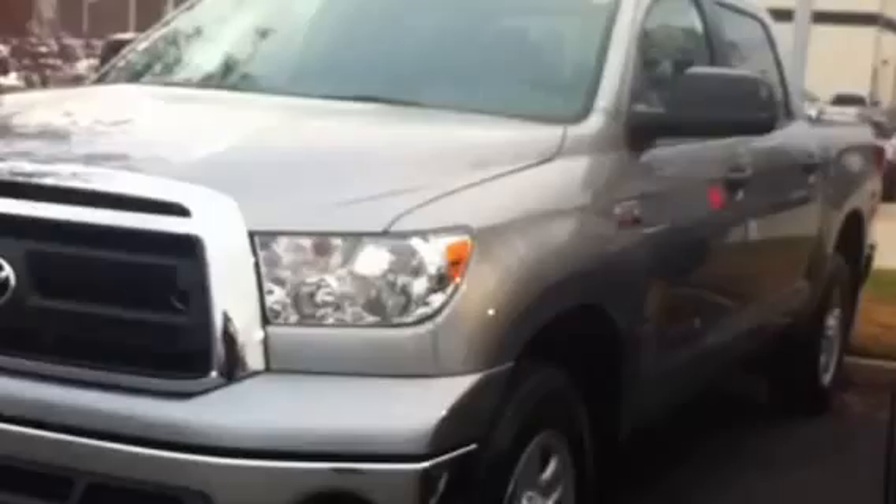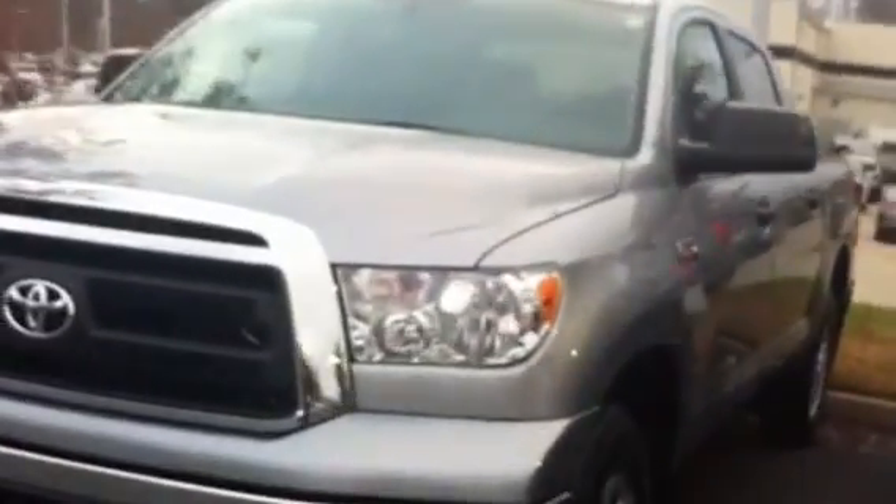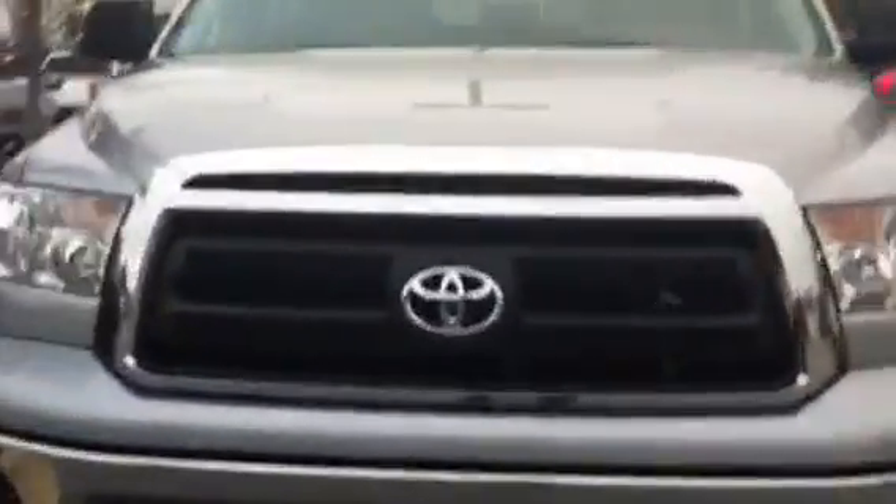Hi Roger, this is Angela Vang at LaGrange Toyota. I wanted to show you your 2013 Toyota Tundra Crew Max that I found. Here is a beautiful silver 2013 Toyota Tundra Crew Max.